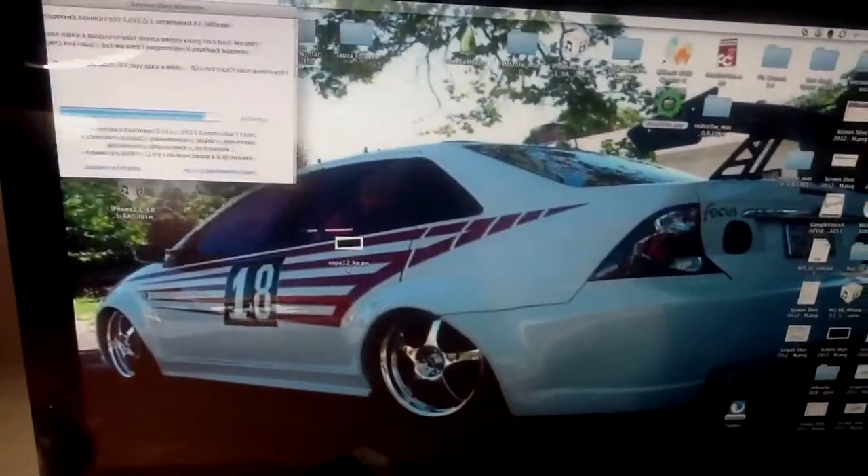That right there is my old Ford Focus, my old car right there, 2000.